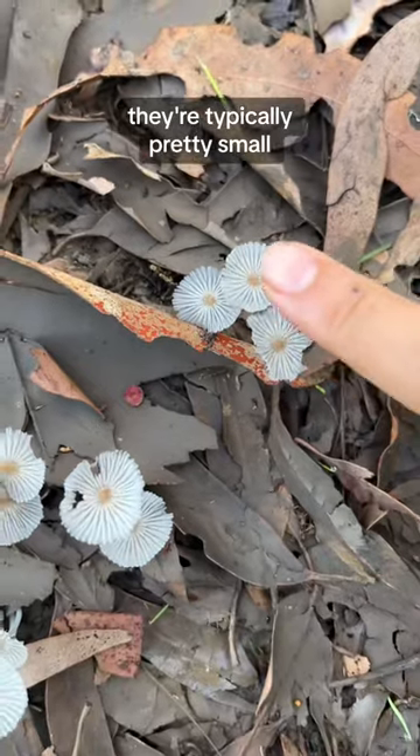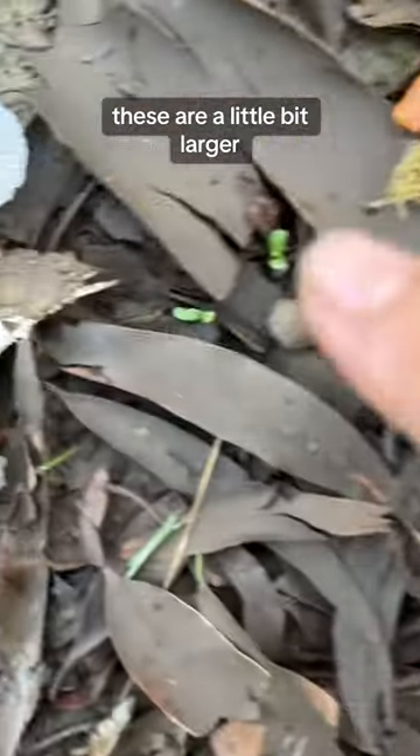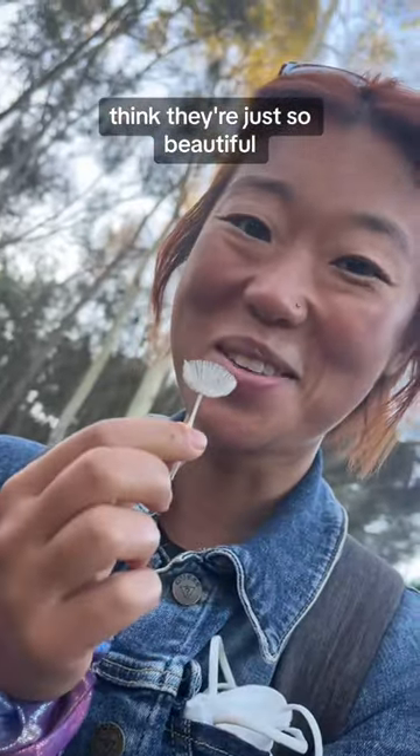They're typically pretty small, like the size of my fingertip. These are a little bit larger, and these are actually big mama size. I think they're just so beautiful.